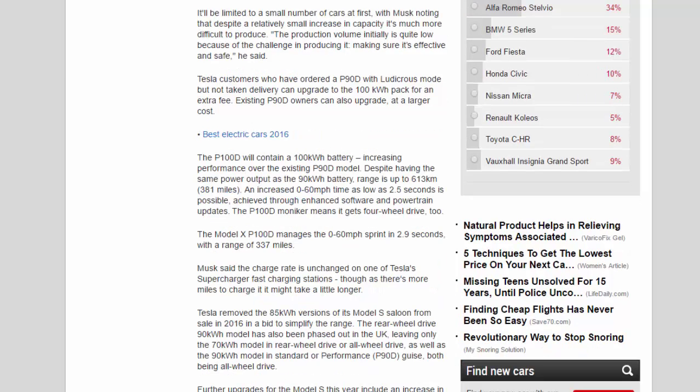It'll be limited to a small number of cars at first, with Musk noting that despite a relatively small increase in capacity, it's much more difficult to produce. 'The production volume initially is quite low because of the challenge in producing it and making sure it's effective and safe,' he said. Customers who ordered a P90D with Ludicrous mode but not taken delivery can upgrade to the 100 kWh pack for an extra fee.